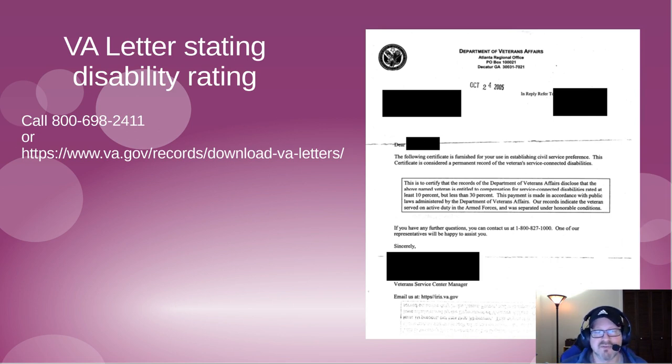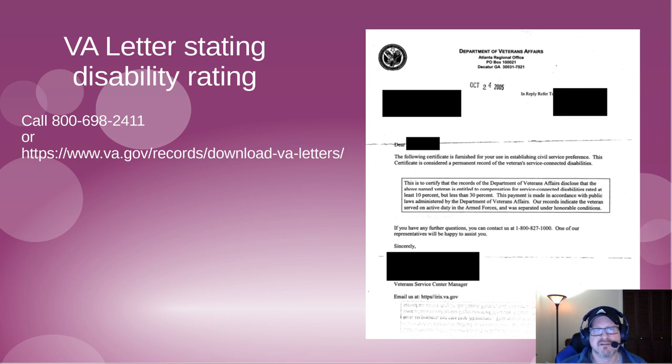The VA disability letter states that you have a service-connected disability and specifies the percentage. You can obtain it by calling the VA at the number provided, or by visiting the VA website to request a copy. So to summarize, to claim ten-point preference you need three things: the DD-214 Member 4, the SF-15 form, and the VA disability letter.